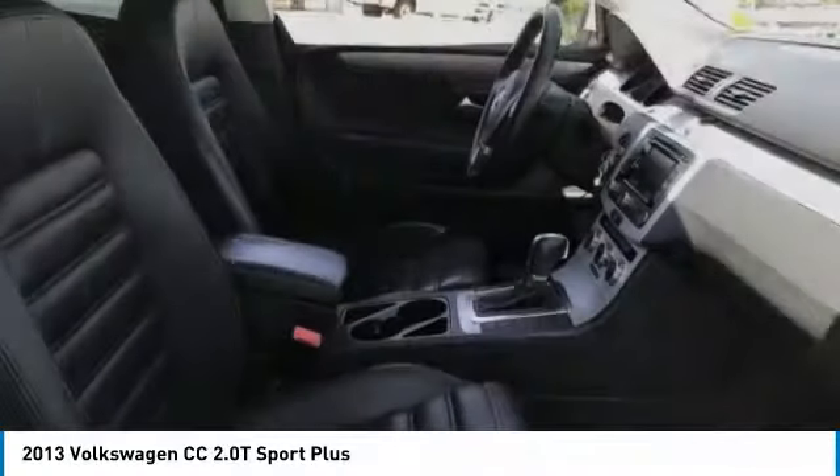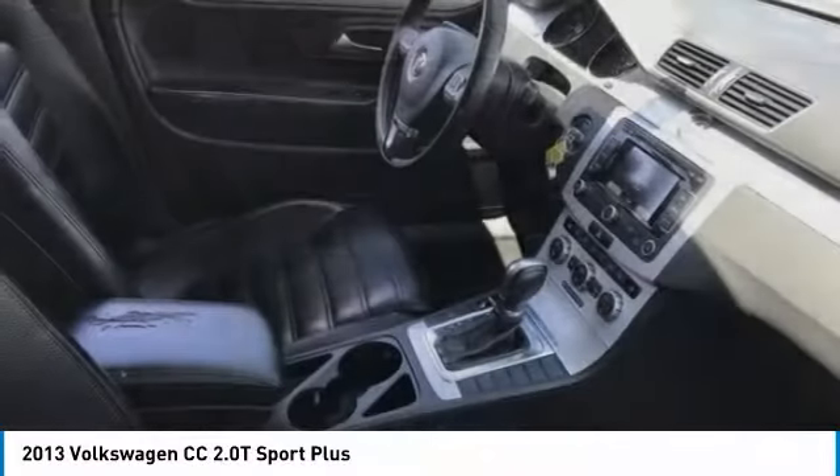Additional features include speed control, rear window defroster, security system, and low tire pressure warning.